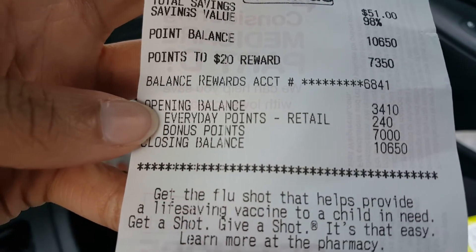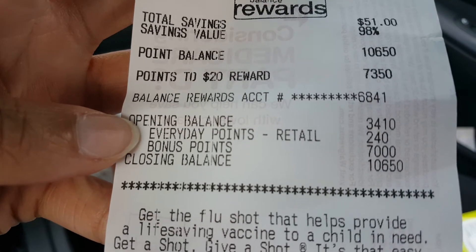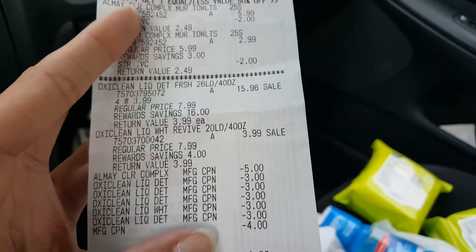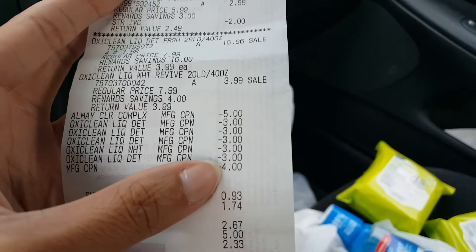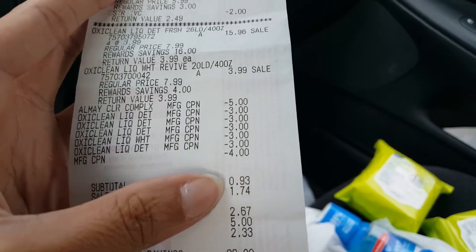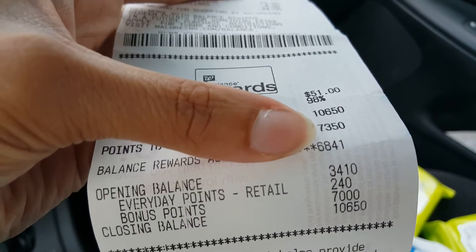If you guys have any of those coupons to clip to your account make sure you do it before you go into the store. That made my haul a dollar money maker — the first transaction I paid one penny, and the second one since I rolled points I'll say that's $4 spent versus $5 in points received, so after tax it's really a dollar money maker.